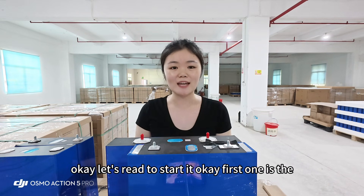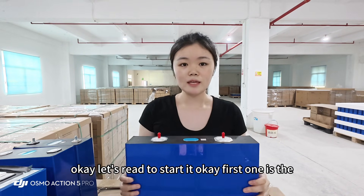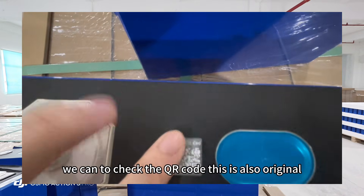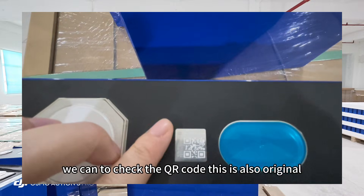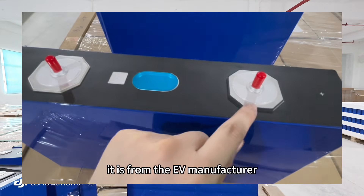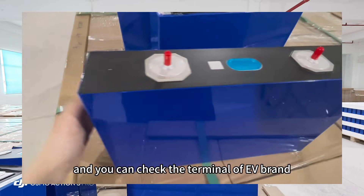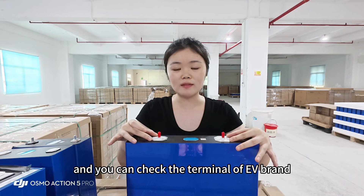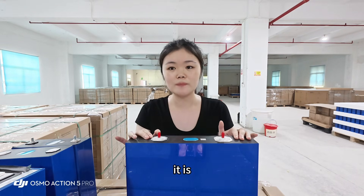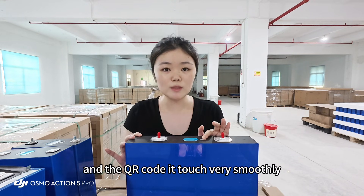Let's start with the EVE 628Ah. We can check the QR code — this is an original QR code from the EVE 628Ah manufacturer and it has never been reprinted. You can also check the terminal design of the EVE brand; they use a consistent design across capacities. The QR code on the EVE 628Ah feels very smooth to the touch.